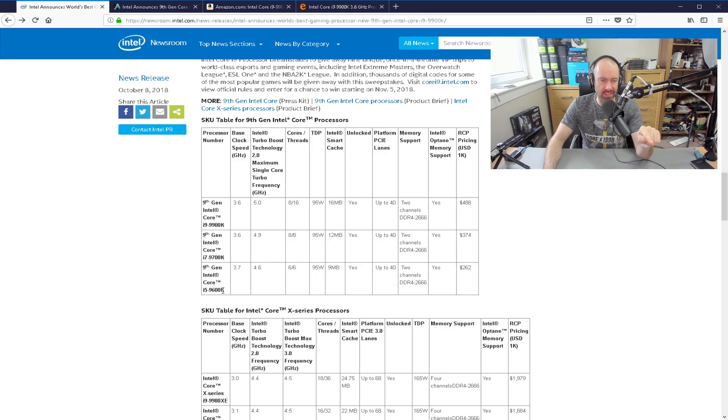And then you've got the i5-9600K, 3.7 up to 4.6, 6 cores, 6 threads, 95 watts again. The prices are $488, $374, and $262.